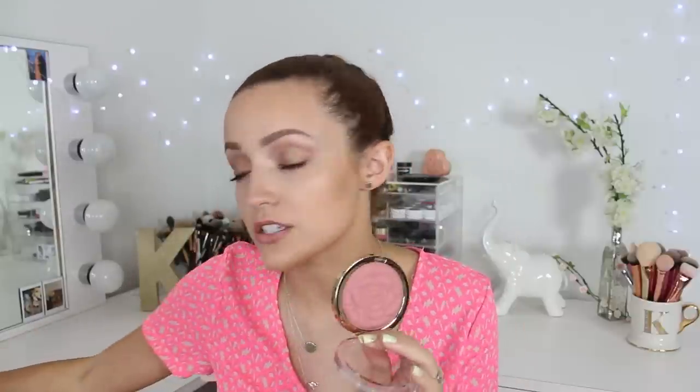I also have this Milani powder blush in the shade Romantic Rose — I got it mainly for the packaging because it's beautiful. It's literally a rose and it's gorgeous. It's a really pretty mauve pink. The formula is not as good as the baked ones, but it's still a really pretty color — you can wear it, it's a nice blush.